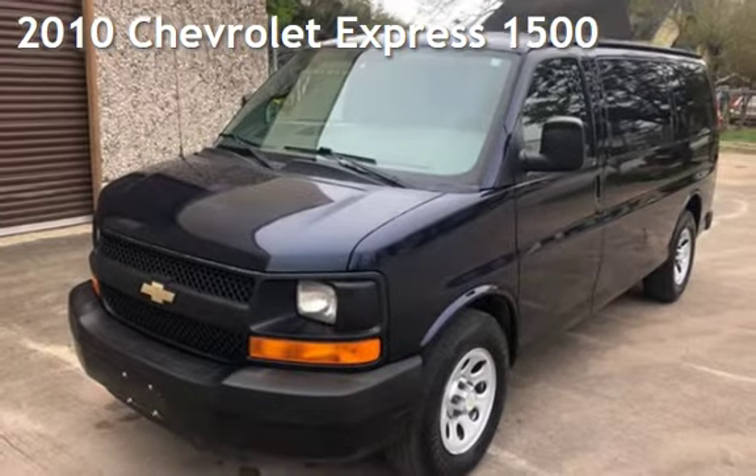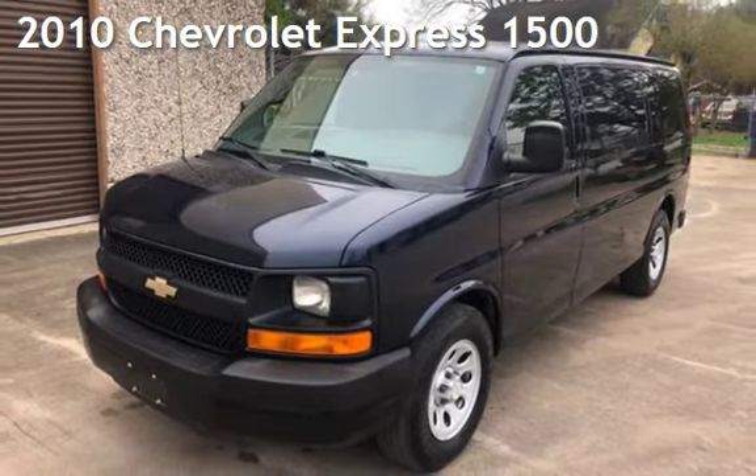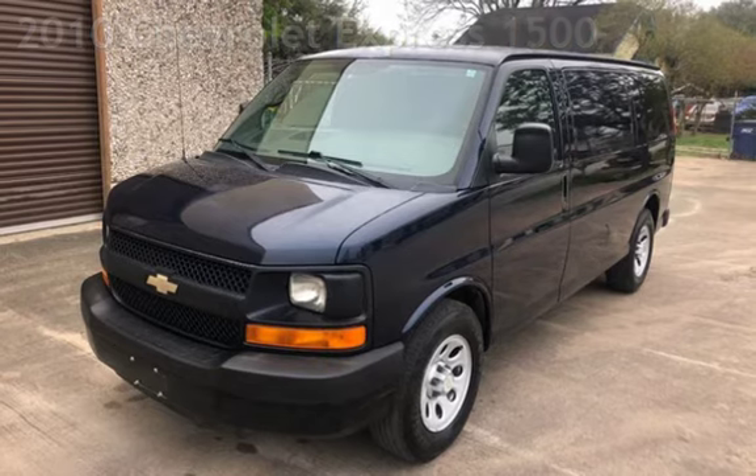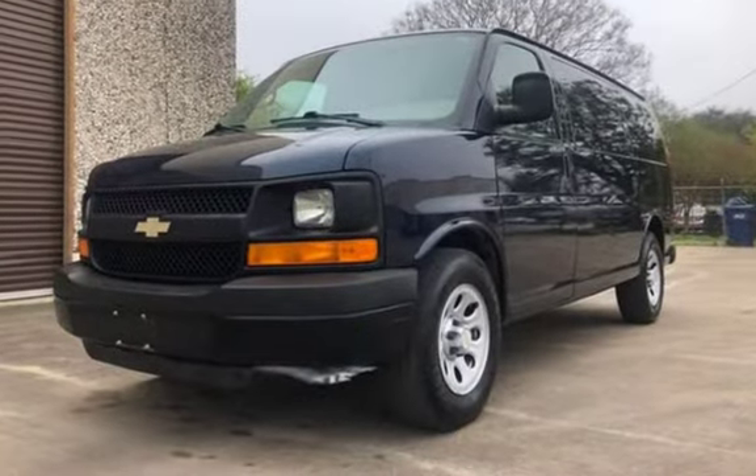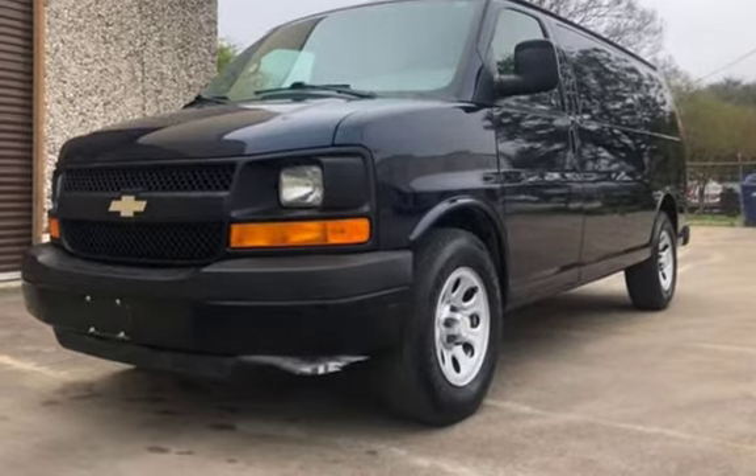Presenting a pre-owned 2010 Chevrolet Express 1500. This three-door van has an eight-cylinder, 5.3-liter V8 engine, with rear-wheel drive and an automatic transmission.